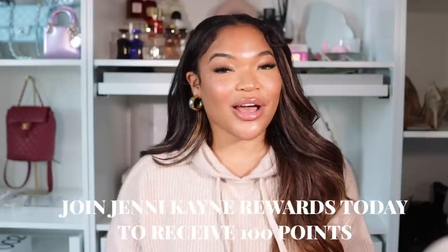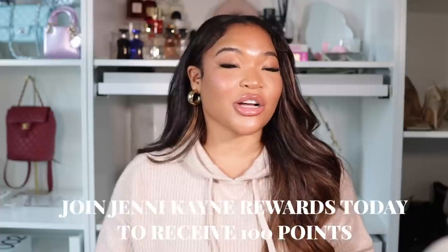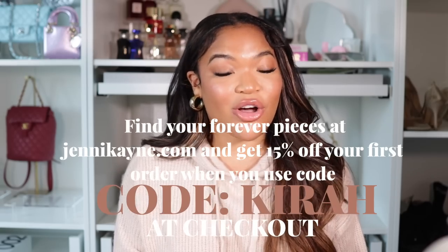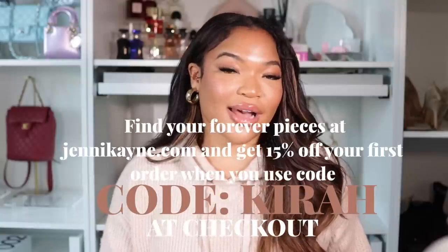It's so effortless, so breathable, and so easy to have an effortless look. I styled it with these lounge pants that I have on right now and also with jeans before. Jenny Kane also has rewards and exclusive perks to earn up to 10% back on all your purchases, so make sure you join today to get 100 points on your rewards. You'll be able to find your forever pieces at JennyKane.com. Click my link down below and use my promo code Kyra to save 15% off your first order. That's J-E-N-N-I-K-A-Y-N-E.com. Thank you so much Jenny Kane for sponsoring this video — I know I'm going to be loving this piece all fall long and definitely returning for more purchases.